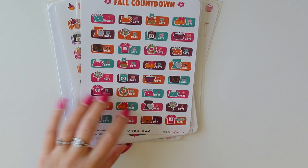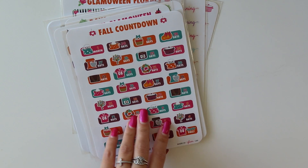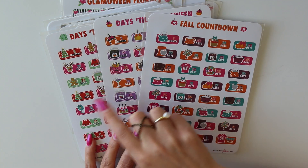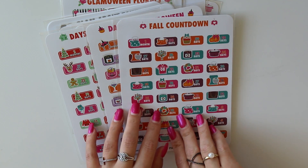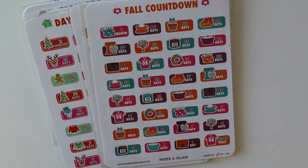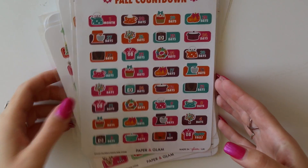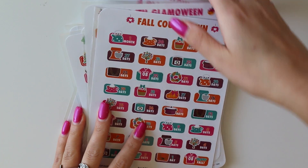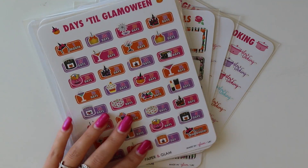Moving to the collection — we're saying goodbye to the fall countdown today. We have three countdowns right now: the fall countdown, the Glamoween countdown, and the Christmas countdown. I'm actually going to keep using the fall countdown and put it in my 2018 planner because fall always sneaks up on me. I make stickers in the summer for fall and it still manages to sneak up on me — and it goes the fastest too.